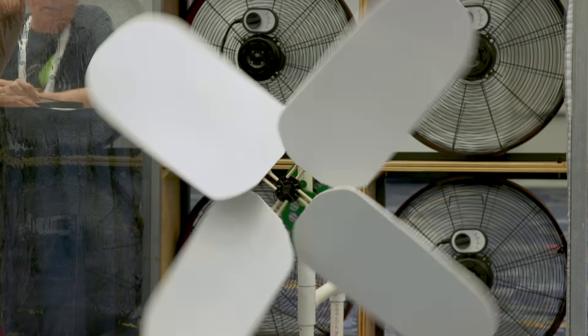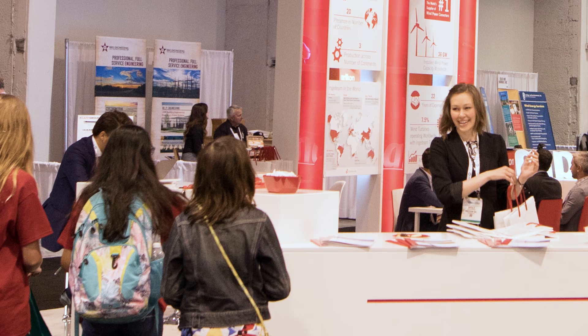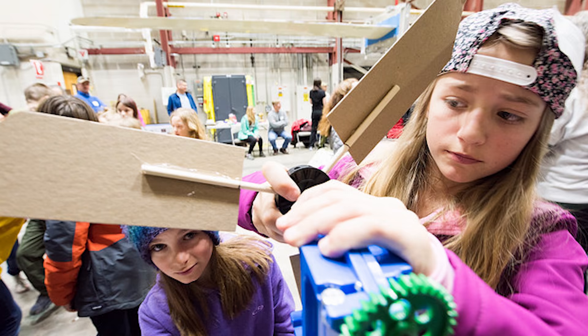students entering the Kid Wind Challenge examine the science and technology behind wind power, explore potential wind energy careers, and become aware of the many challenges and opportunities that a wind-powered future provides.